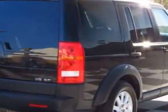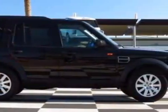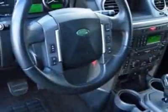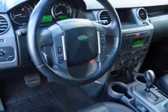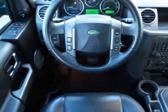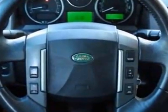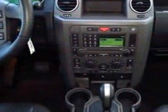This LR3 boasts a 4.4-liter engine and has a 6-speed command-shift transmission. Additional options for this vehicle include Leather Seat Trim Standard, Extra Cost Java Black Pearl Paint, Convenience Package, Lighting Package, Rear Climate Control, and the Rear Seat Package.